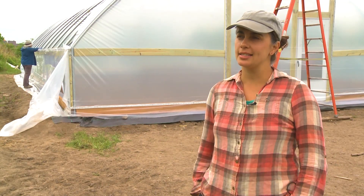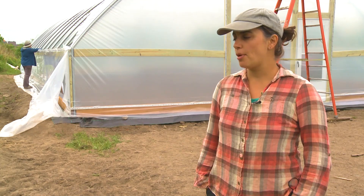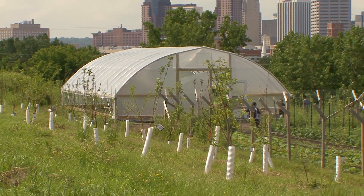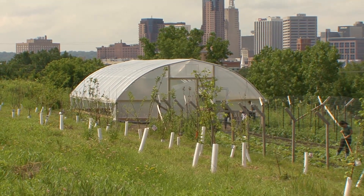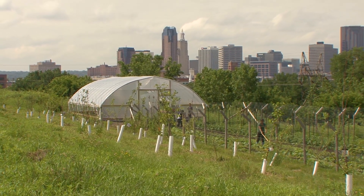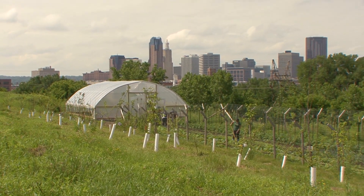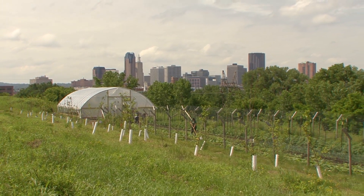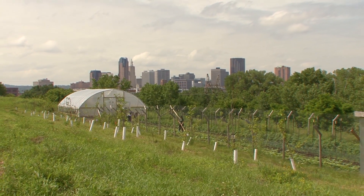As a season extension component of our programming, we'll be able to grow food earlier and later in the season, keeping management up for production as long as we can. Throughout the winter, we'll monitor and maintain the high tunnel through snow loads and wind, really understanding how it performs at this site, since we know every site is unique in how you have to manage.